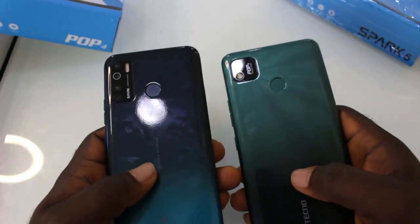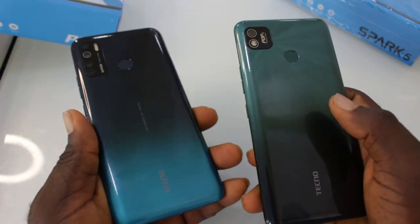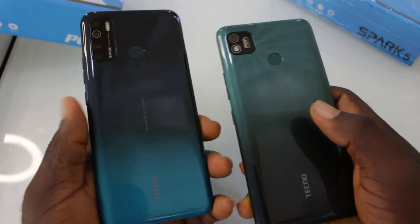Welcome back guys to another video. I have the Tecno Pop 4 — the new entry-level smartphone of 2020 from Tecno and also the successor to the Tecno Pop 3.